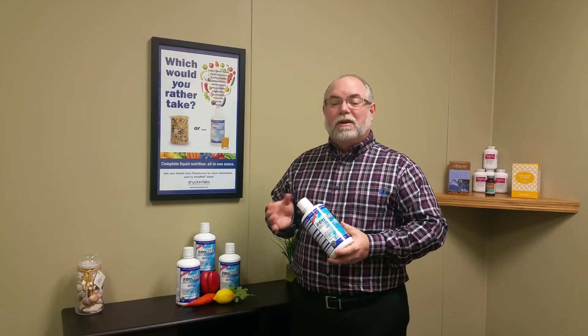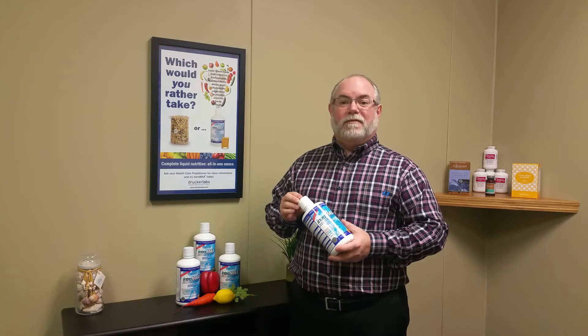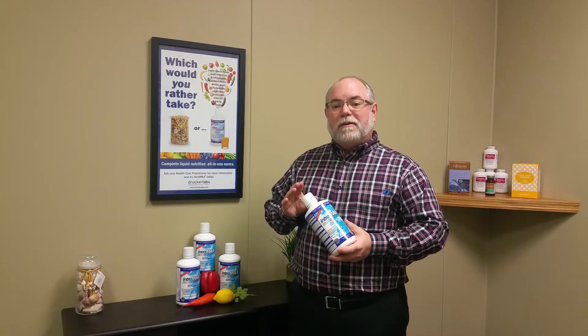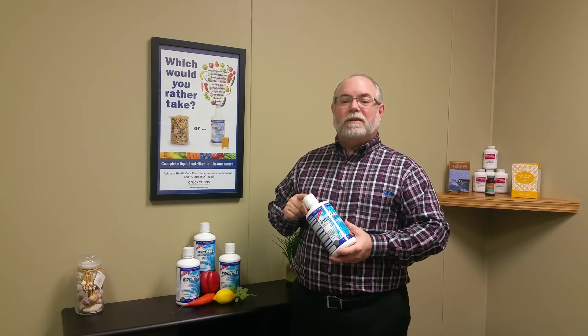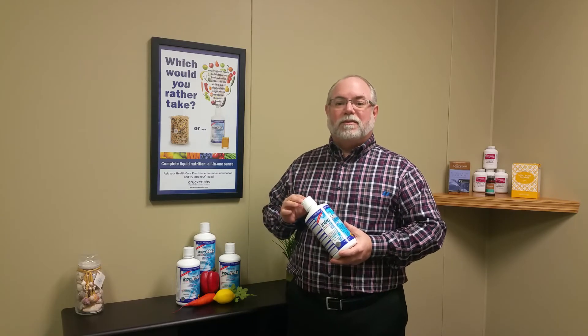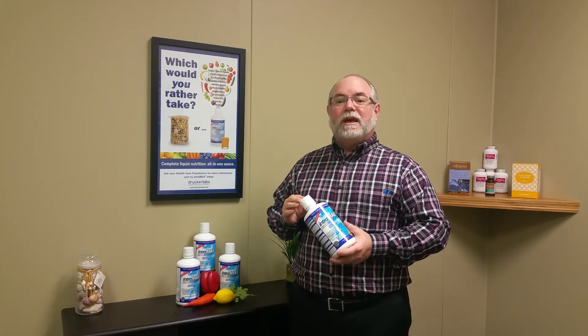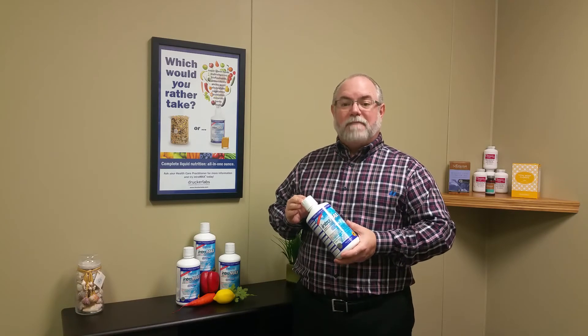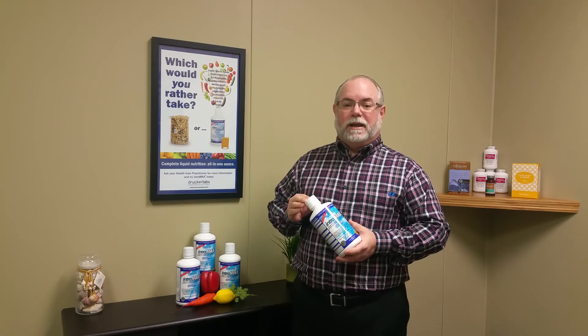First of all it's liquid, so you're not taking a handful of pills every day for all the benefits that are in this one bottle. In this one bottle there's over 415 ingredients including vitamins, minerals, trace minerals, antioxidants, enzymes, and even super green foods. And it's also gluten-free, caffeine-free, and hypoallergenic.